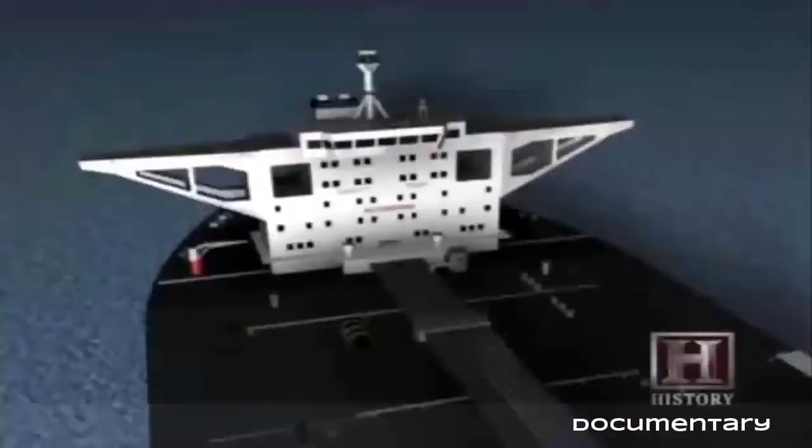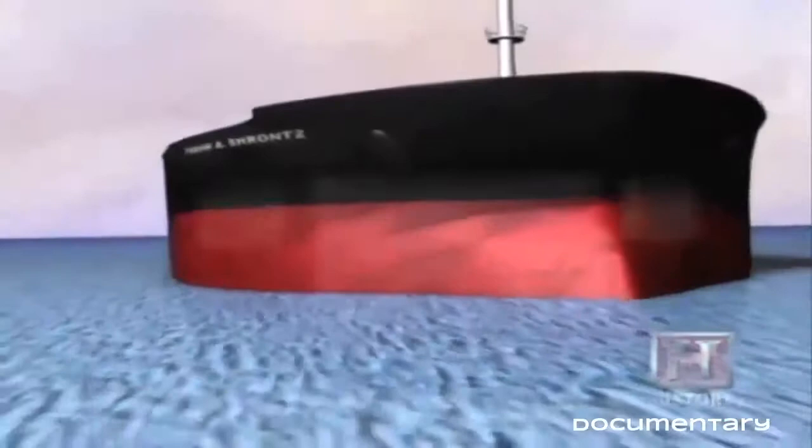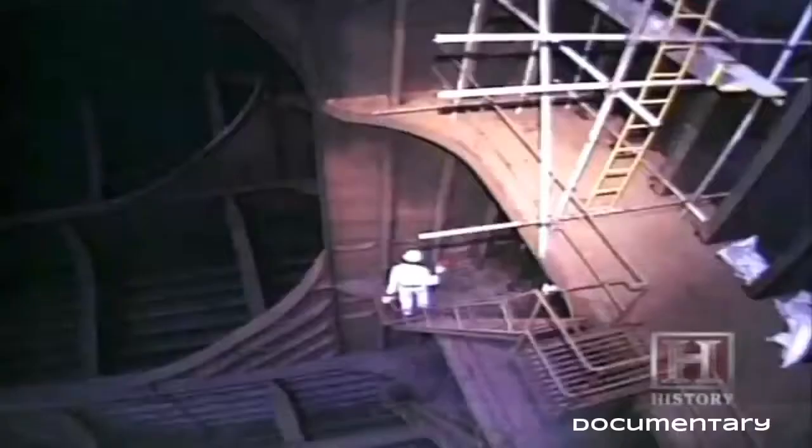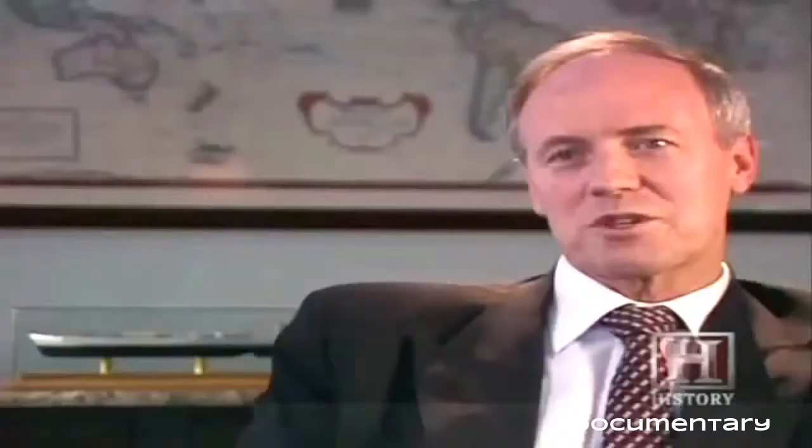Beneath the steel skin of an oil tanker are a series of tanks subdivided by bulkheads. In a large tanker, tanks are generally divided into three compartments extending the width of the hull and as many as 40 compartments extending the length. The reason for doing that is to prevent cargo sloshing and to provide stability. It's like carrying a large bowl of water — difficult to keep stable. But if you subdivide it by putting in divisions, it becomes a much more stable cargo.